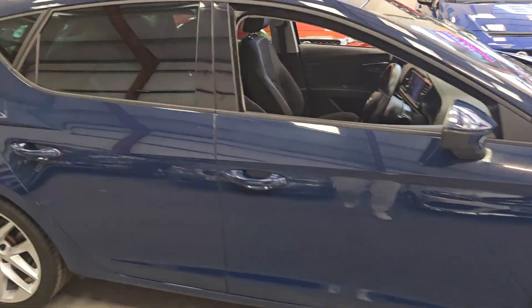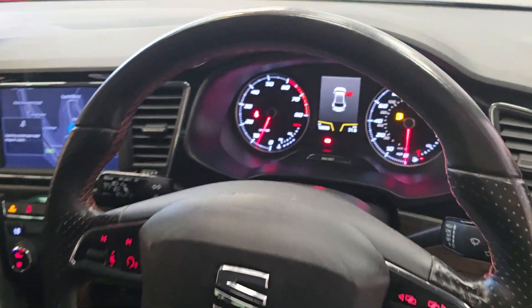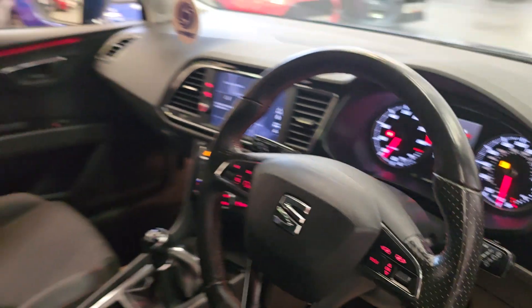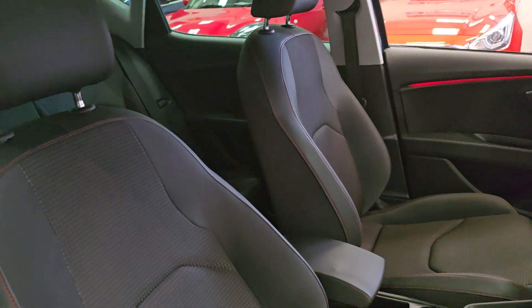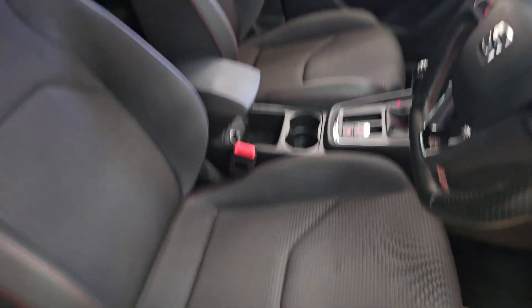Inside then. Got the electric windows, electric mirrors. Got the multifunctional steering wheel. Digital display on the centre console there. Full cloth interior with the red stitching embroidered into it.